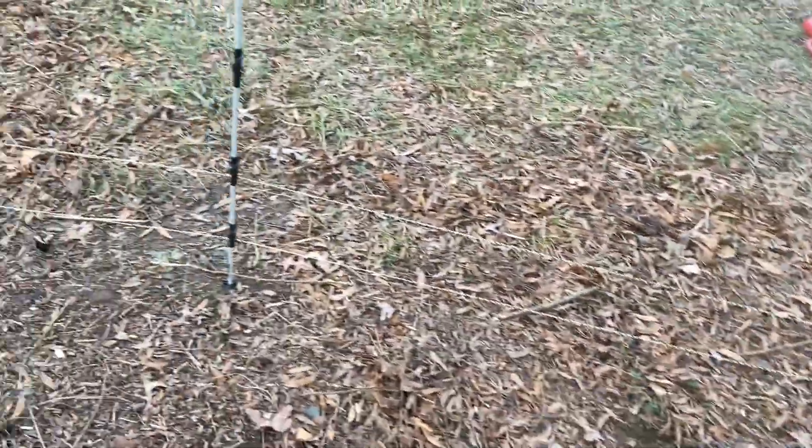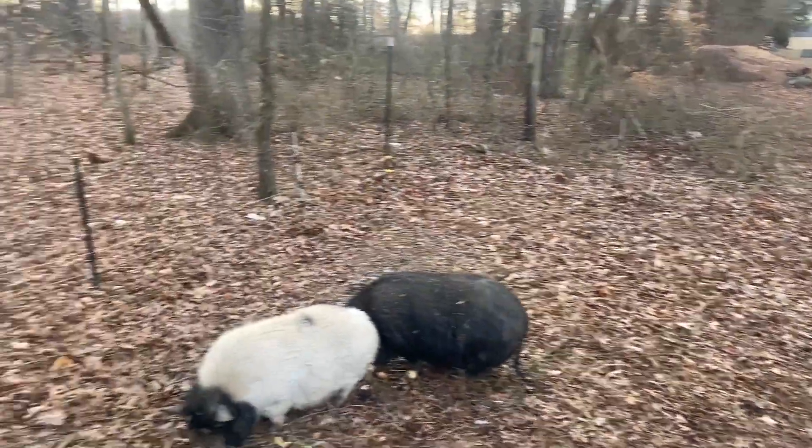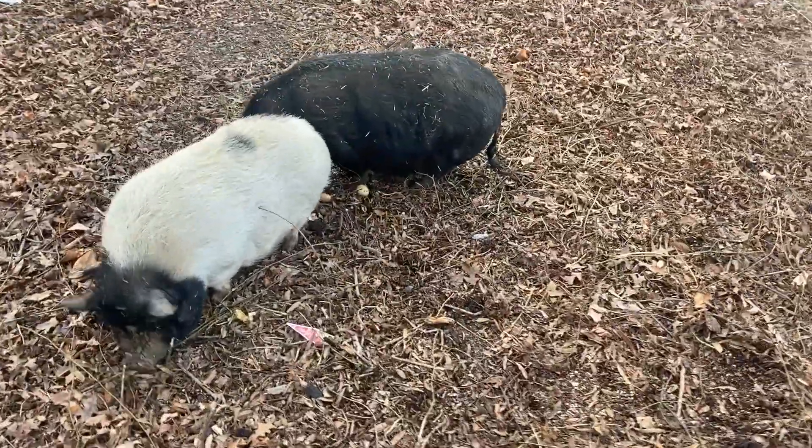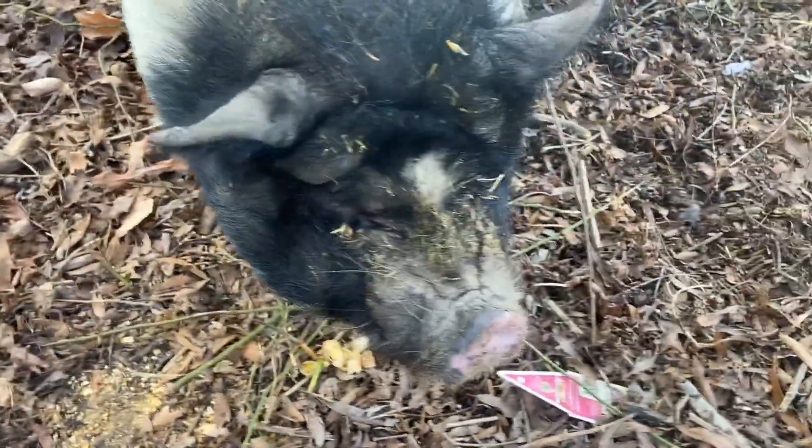We've got the strand, we've got step-in posts, just kind of wherever it felt natural. They have their water here — dumped some food, some table scraps, some eggs. Hopefully they're fat and happy, and hopefully we'll get to see what's going on.